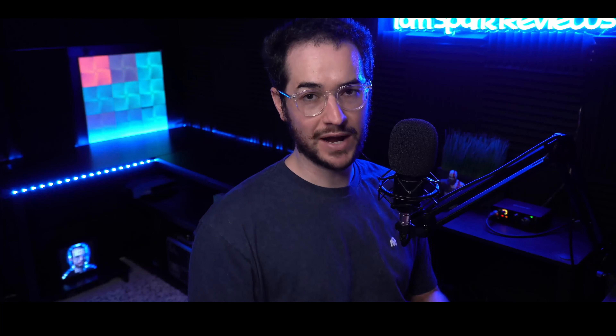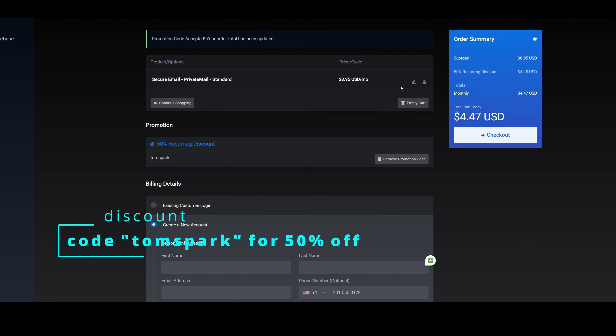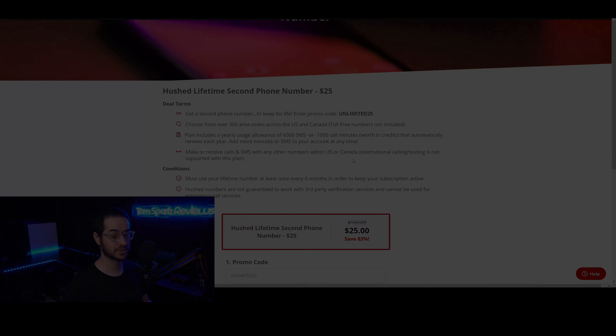If you use code TomSpark you get 10% off that. Thirdly, I would recommend a private encrypted email provider instead of using Google, which pretty much just logs all your data and sells it off to advertisers. Instead, use a private encrypted email like PrivateMail — with code TomSpark you could get 50% off. That's a super solid service, actually made by the same people who made TorGuard VPN. Also, if you're looking for a more private and anonymous way of calling people, texting, signing up for accounts, or anything where you don't want to put your real number, I would recommend a service called Hushed, which has a phone app for your own private phone number. Using the link in the description, you could get an unlimited account for around $25 with 6,000 text messages or around 1,000 call minutes per year, which is a really good deal.